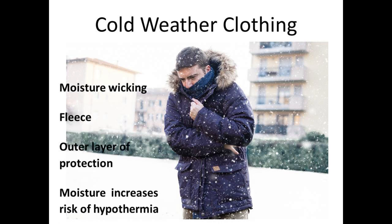Even despite the cold weather, you will sweat, and your clothing choices should not capture that moisture, because exposure to moisture in cold environments will increase your rate of developing hypothermia and other cold-related conditions.